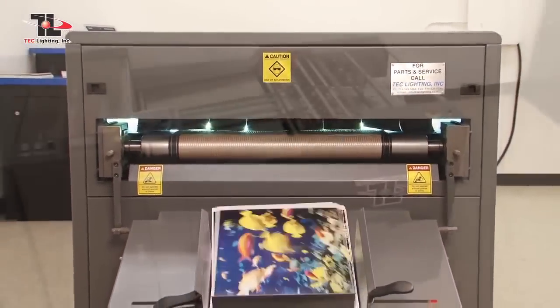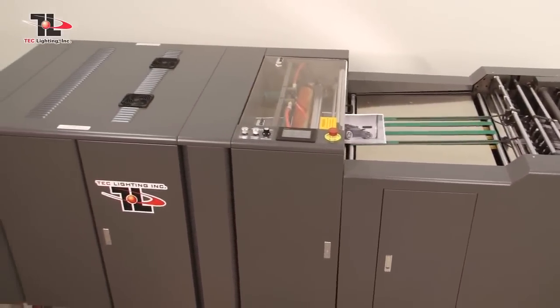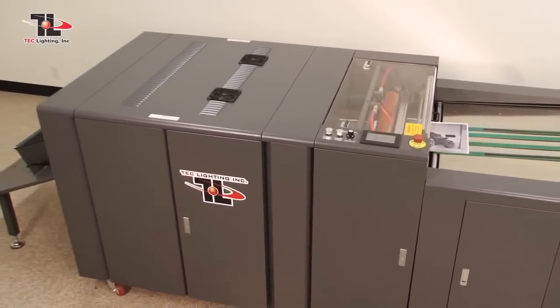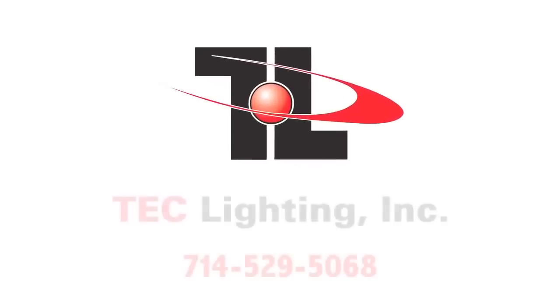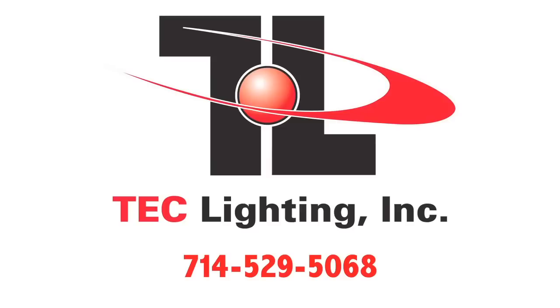Once you have finished coating, cleaning the unit will take less than five minutes. Rest assured, when you use Tech Lighting UV coating, you will achieve a consistent quality finish day in, day out. Please contact Tech Lighting to see how a trusted team of UV coating experts can help your business.